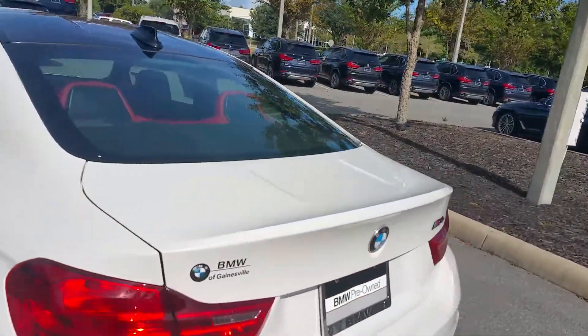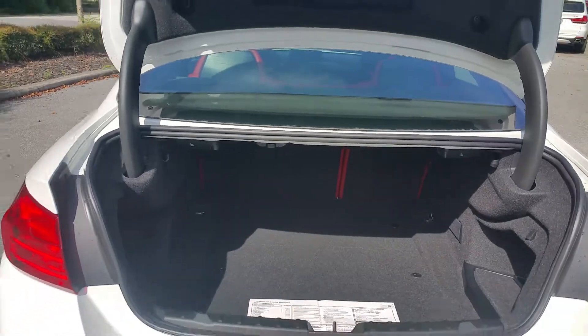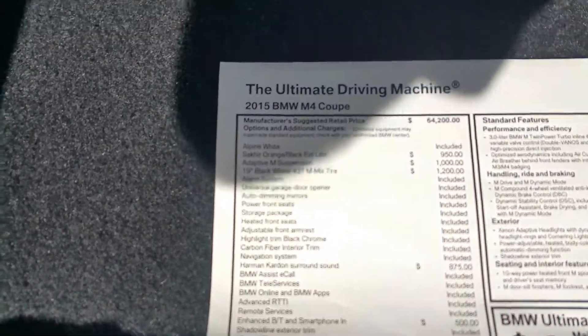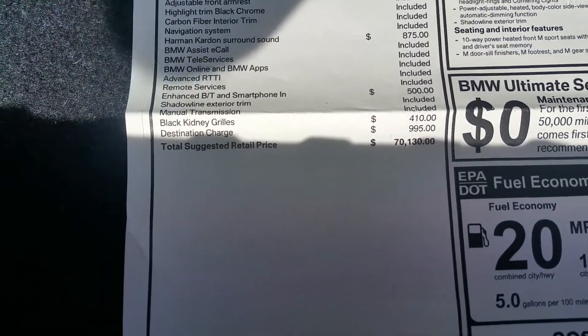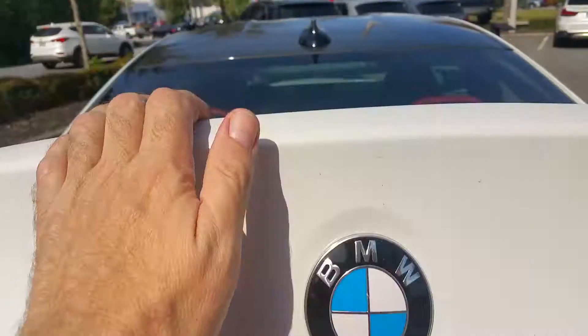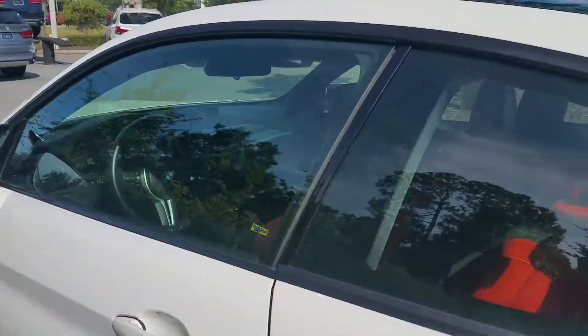Let me give you a little tour — quite a bit of cargo space here in the back. Do have a 40-60 split folding rear seat. There's the original window sticker of the vehicle: $70,130.